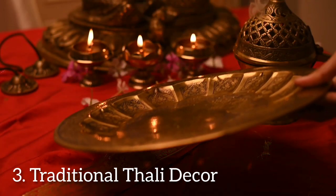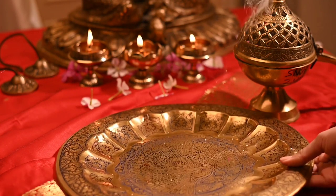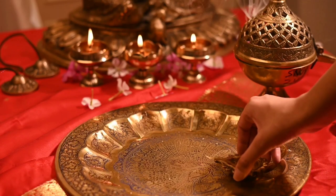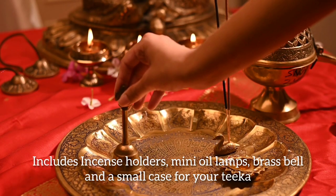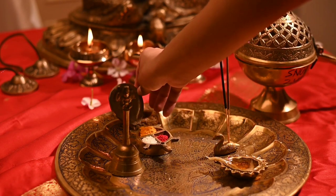Don't miss out on our traditional Thali for decor. This elegant Thali can be used to serve offerings or as a decorative centrepiece. Adorn it with fresh flowers, sweets and other goods to elevate your festive set-up.